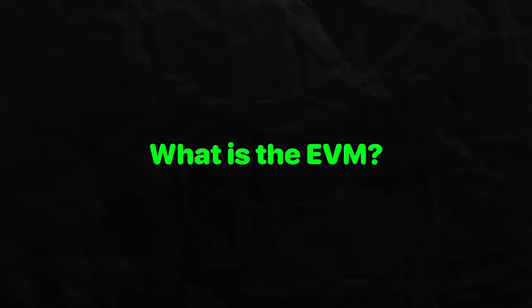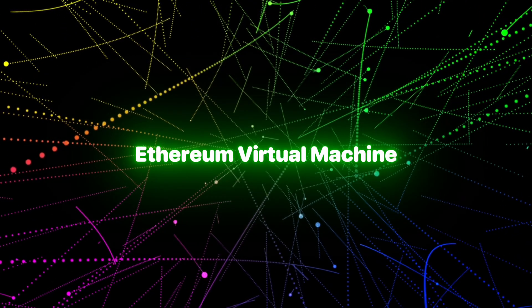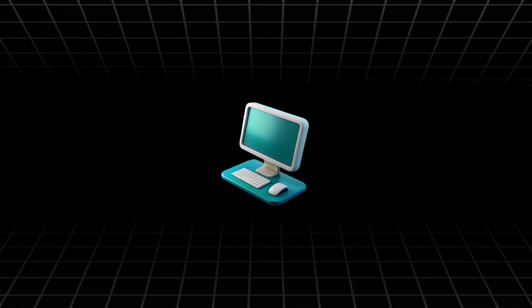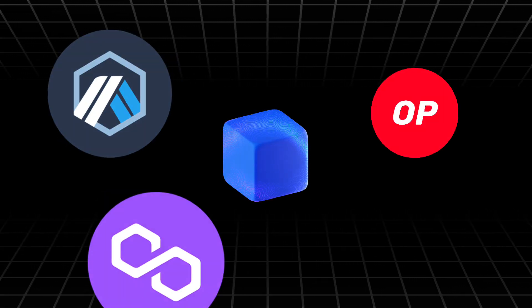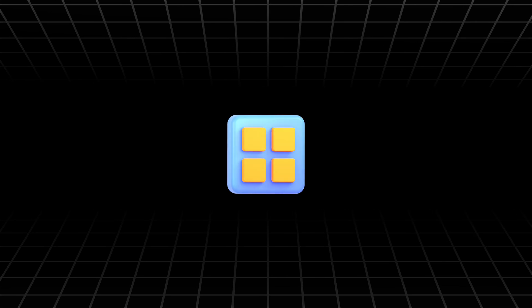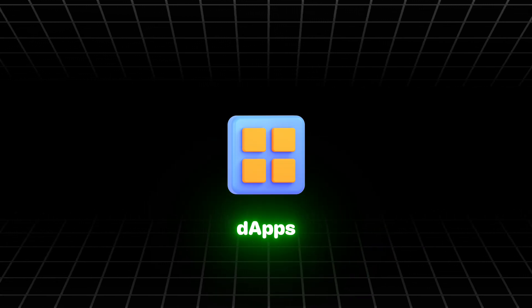What is the EVM? EVM stands for Ethereum Virtual Machine, a decentralized global computer that runs smart contracts. It's the core engine that powers Ethereum and many other blockchains, allowing developers to build decentralized applications without relying on a central authority.